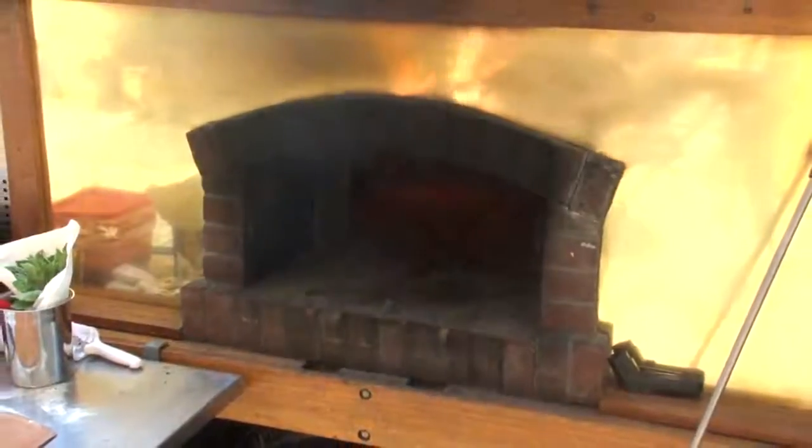We're doing really authentic Neapolitan style pizza — Pizza Napoletana. And so you say it's a Neapolitan style oven, can you tell us what that means? It's about architecture. The oven has to be a certain height. It's all about temperature and flame.